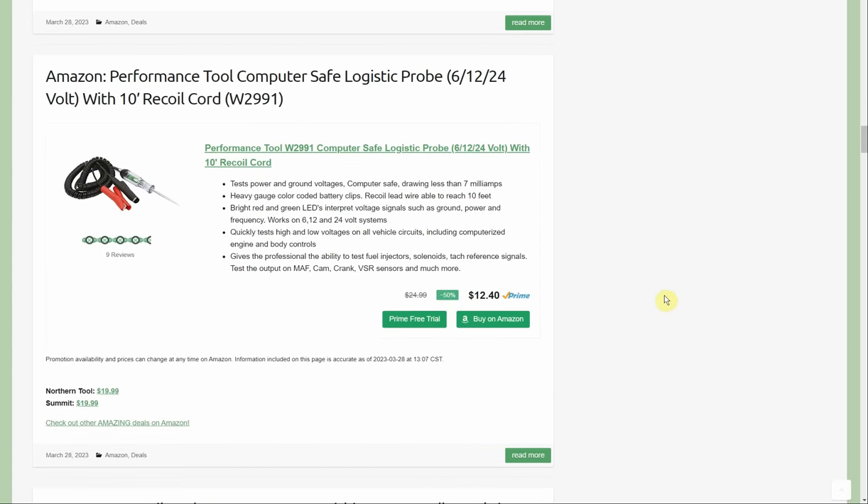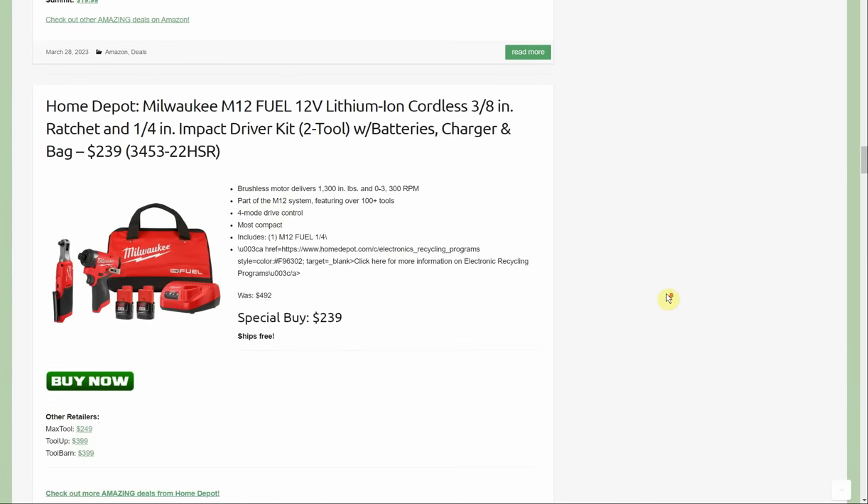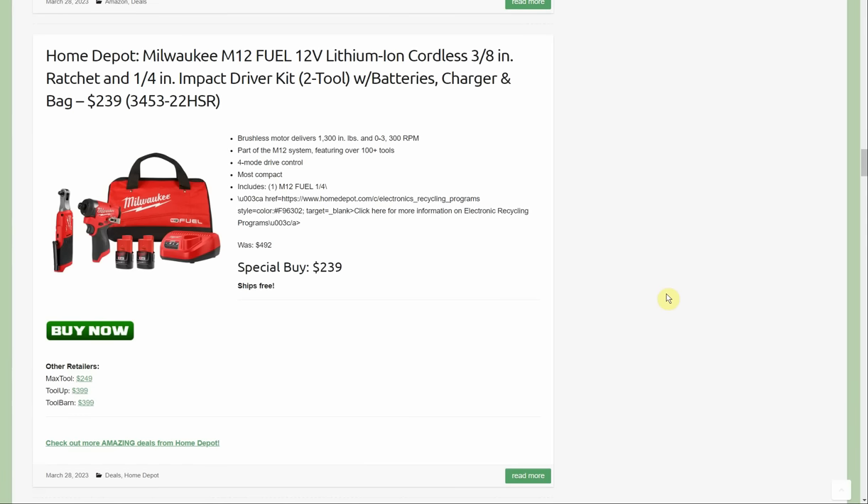Performance Tool has had a ton of stuff on sale on Amazon — I don't know if Amazon's clearing out inventory or not going to be selling Performance Tool much longer, but they've had a lot of good deals over the last two weeks. The computer-safe logic probe, 6-12/24-volt with a 10-foot recoil cord, is currently on sale for $12.40. Prime members get free shipping. Northern Tool is $19.99 and Summit is also $19.99, both without free shipping, so $12.40 is really a good deal.